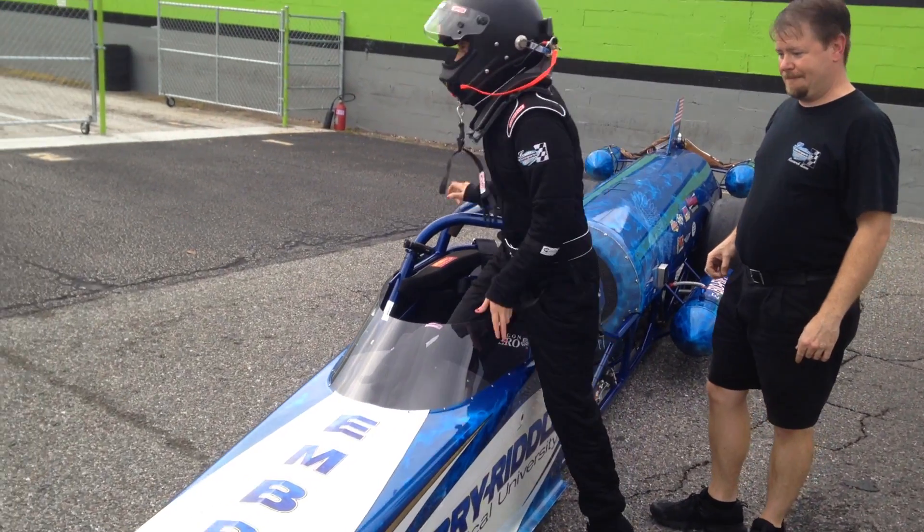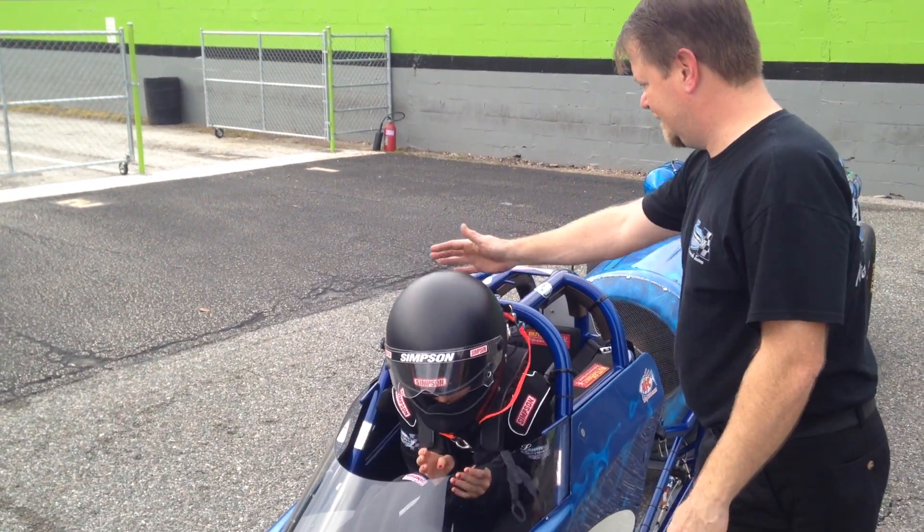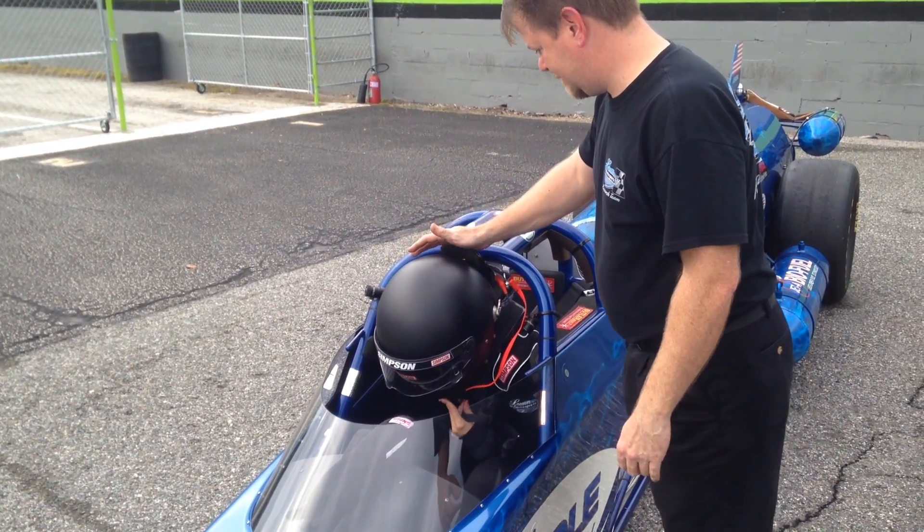Kat is working her way into the jet car and has taken several test runs since joining the team. Piloting the jet dragsters takes extreme precision and practice.